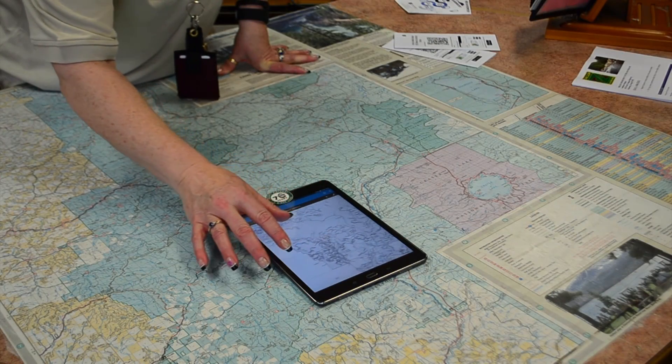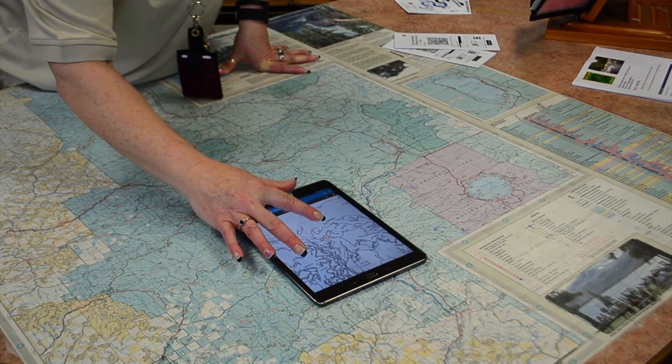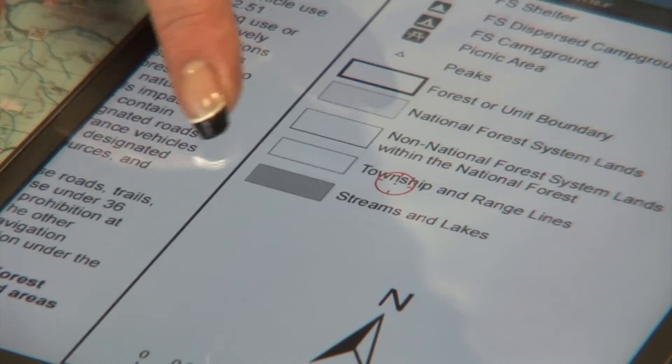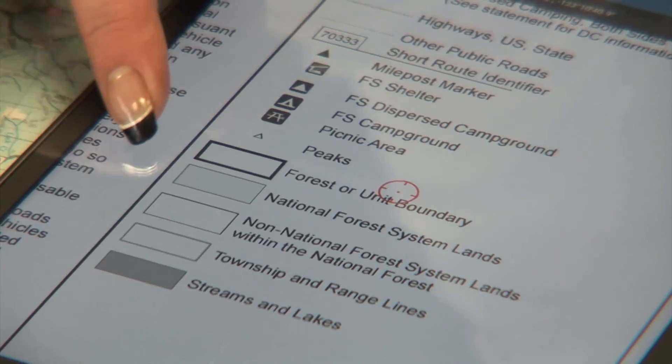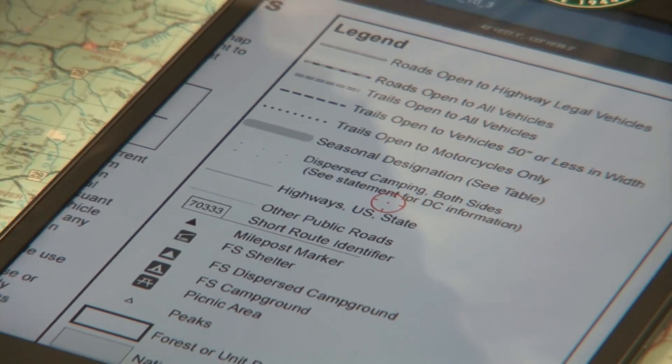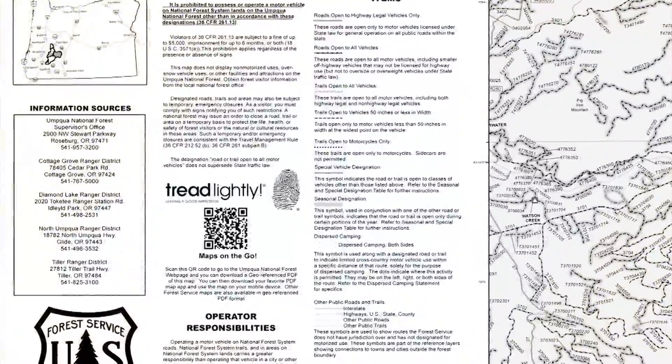For you techie people, you can get your free motor vehicle use map through a cool app called Avenza. Even if you drive out of cell phone range, the MVUM through Avenza will still be available on your phone or other smart device. Did I mention these maps are free? That's right, no cost to you.